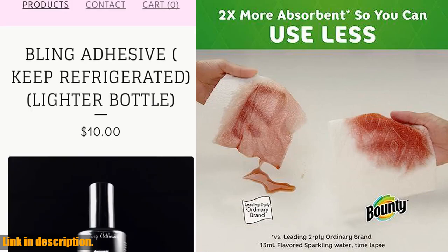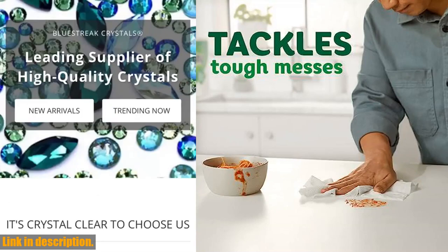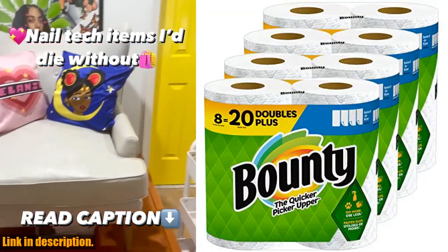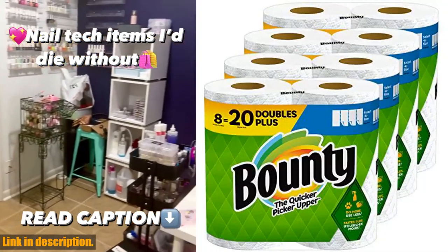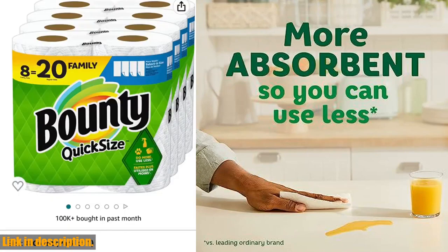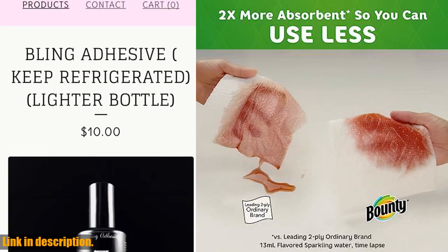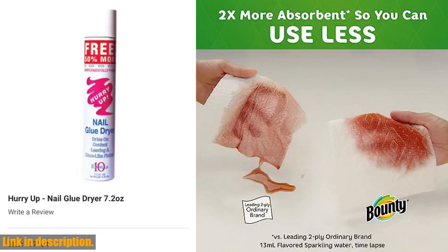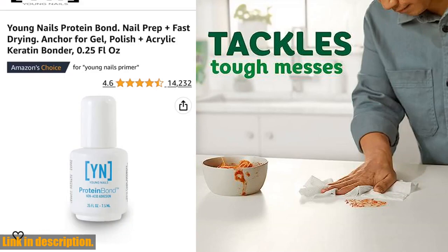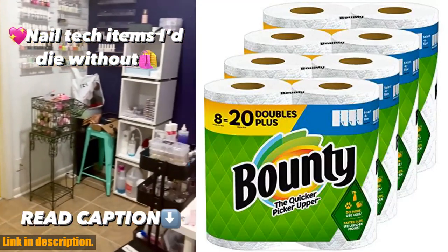The Select-A-Size feature is also a game changer. You can choose the sheet size based on the size of your mess, which means you can avoid wasting paper towels on small spills. And trust me, these paper towels pick up messes quicker than the leading ordinary brand — they're a real time saver. Not only are these paper towels practical, but they've also been recognized by online media awards for the past six years, making them the most awarded paper towel. Plus, they tackle tough messes with ease.